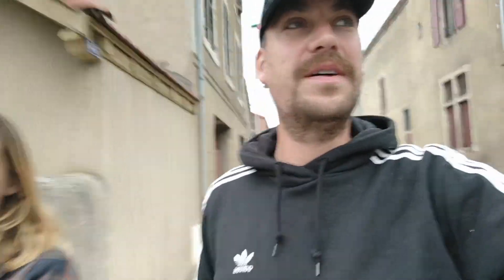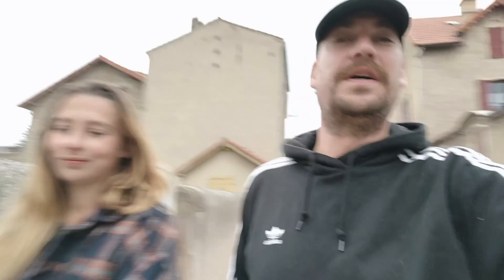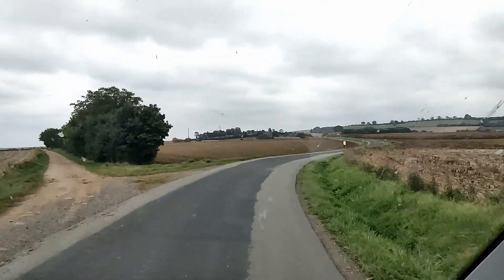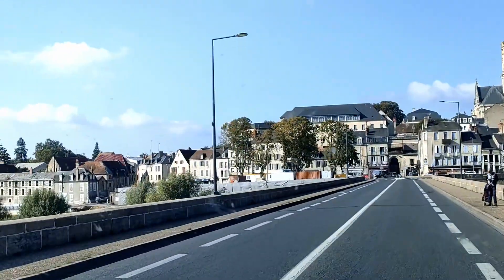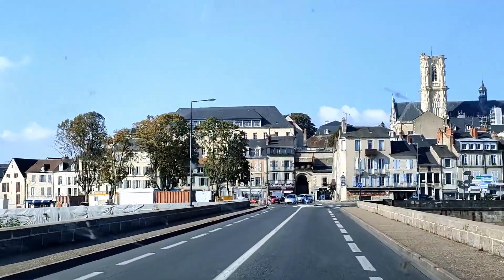We had a nice night of sleep. Right now we're going to the local market here in Issoire before we continue our journey into the cold. After a lovely morning on the market we had some breakfast, some coffee, and now we're ready to hit the road again and go further on our journey back to Belgium.